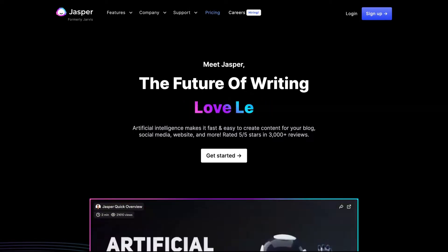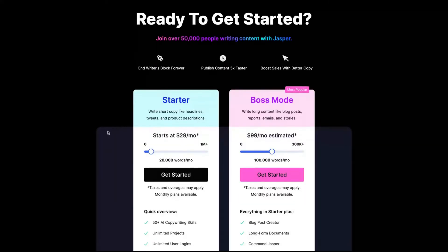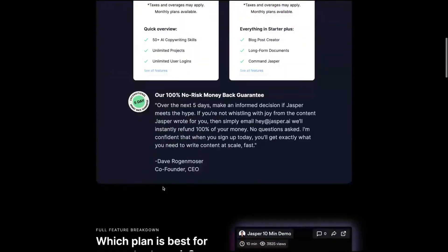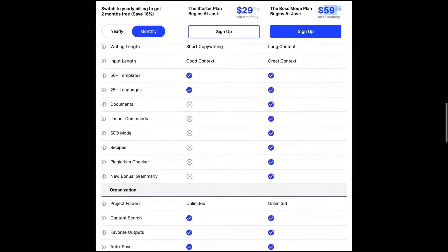Jasper's pricing has changed. Now you pay for what you use. If you use fewer words, you can get a less expensive plan, and if you use more words, you get a more expensive plan — so you can tailor it to your budget. They have the starter plan and the boss mode plan. The starter plan starts at $29 per month and the boss mode plan at $59 per month.